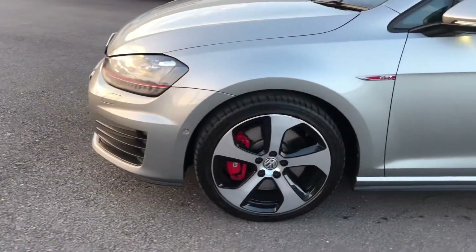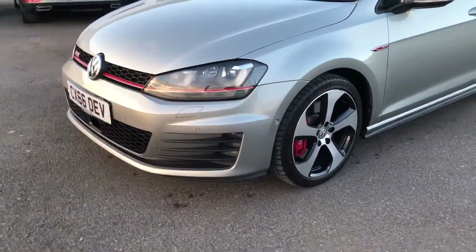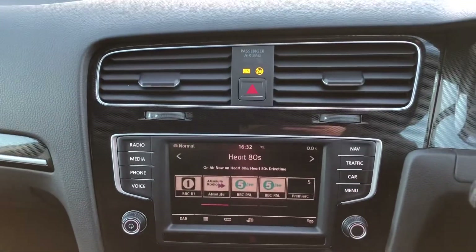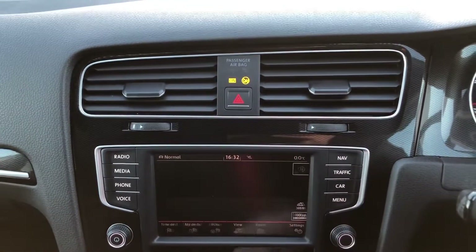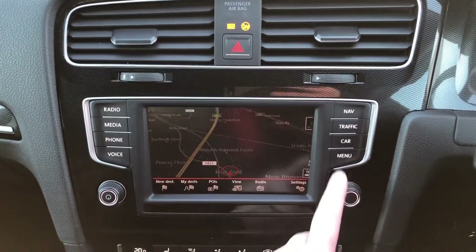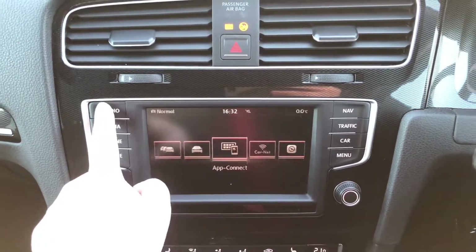I'll get inside the car and start it up and show you some of the features on the inside. You've got your touchscreen display and you have got your sat nav system built in — it is really quick, clear and easy to use. You've also got your radio.